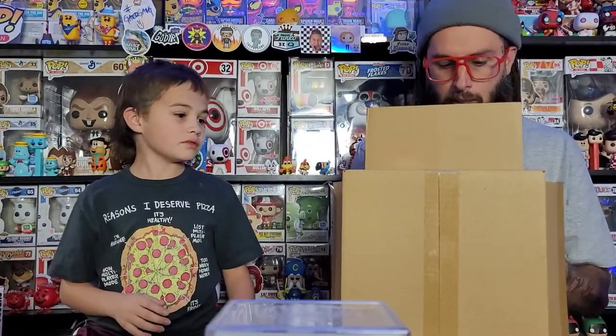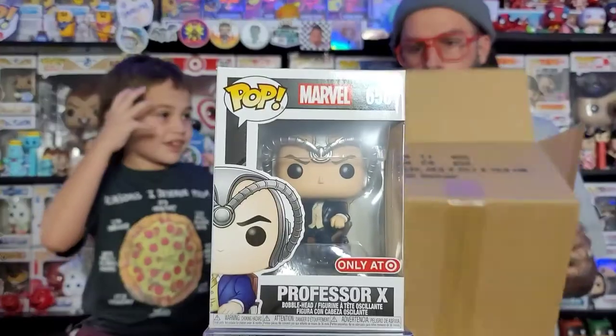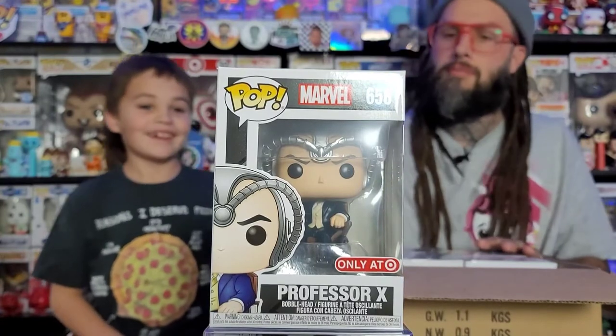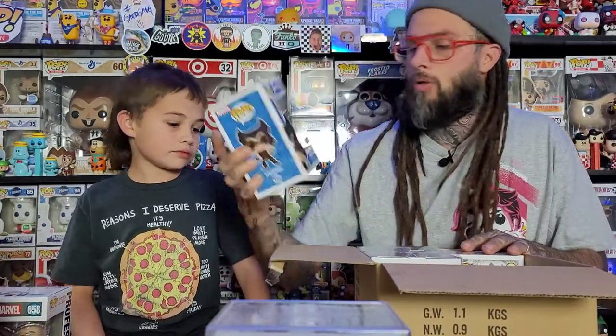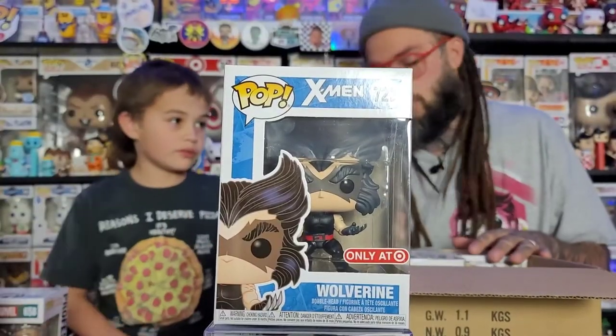All three of these come out at the same time. We got Professor X with the Cerebro — pretty cool, he's in a chair. And we got this Wolverine from my grandpa; I was just talking about this one the day before because we hadn't been to Target. I like this Wolverine because they put it in the old box — like the cartoon box. So all three of those are from Target.